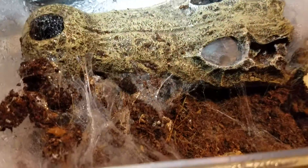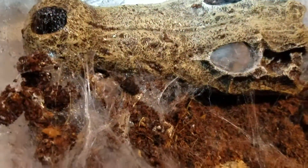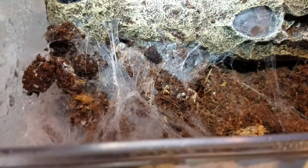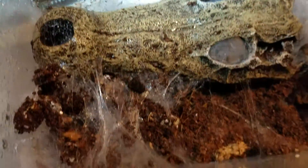This is where my Pterinochilus murinus lives — my only Old World species, which means it's my only tarantula with medically significant venom. They're native to Africa, very fast, and bright orange, which is why they have the nickname Orange Bitey Thing, or OBT. I don't think we'll see him today because I think he's molting — he's webbed up all the entrances to his cave. If he's molting, he's not going to eat. There's a lot of webbing; he even webs up the water dish, so I just mist it occasionally and he drinks the water off the glass.